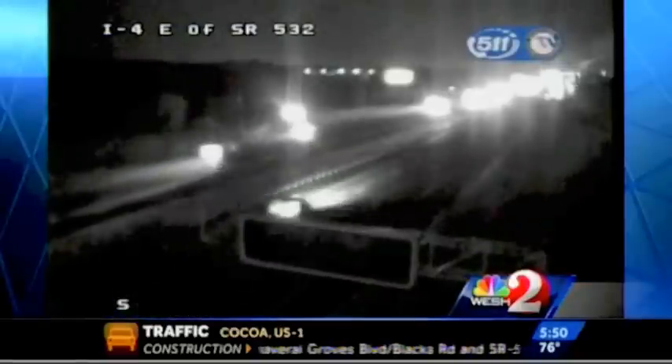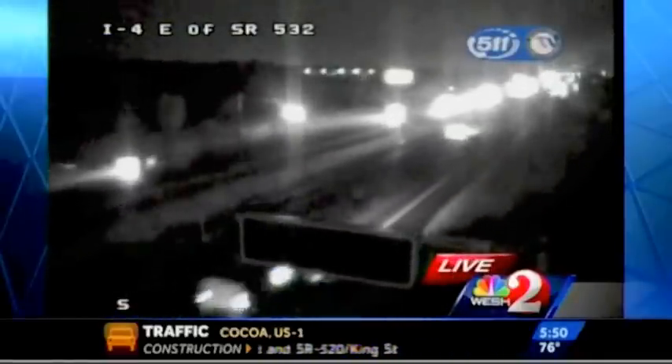As you head out this morning, no major problems to report. Let's take a live look at our DOT cameras. This is I-4, just east of Champions. Traffic is building right now on I-4 in Seminole County.